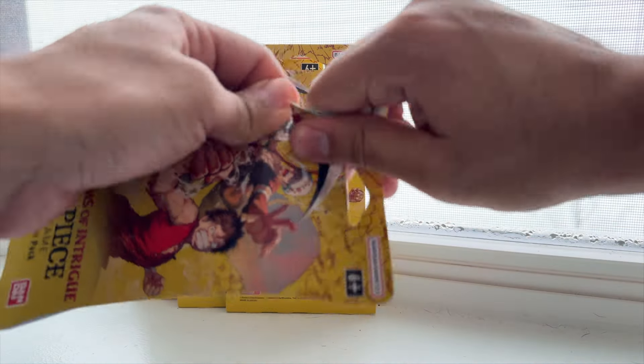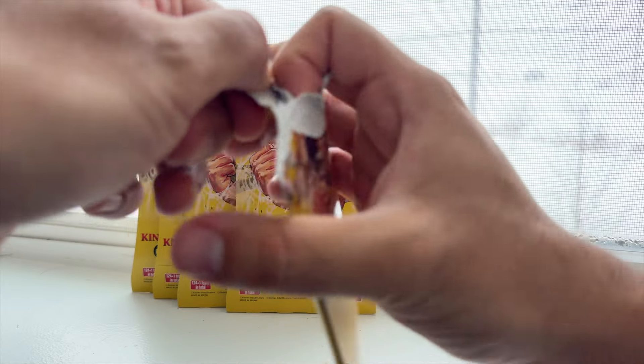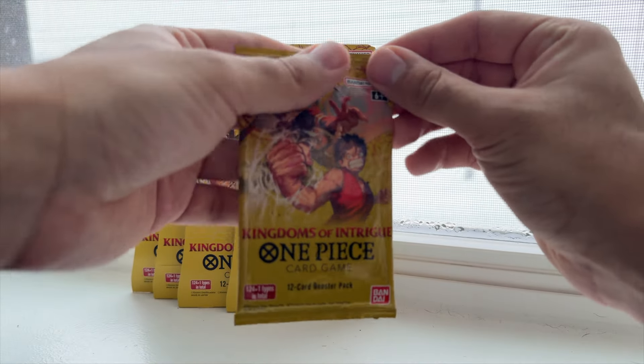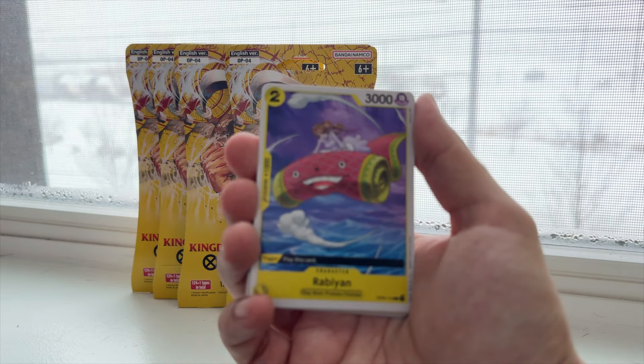After seeing that disappointment of an alternate art, moving on to Kingdoms of Intrigue — OP04. As you can see, this is the most I have of any other pack. I've still been able to find some at Five Below; they definitely stock these, not sure if reprints or just leftover inventory. Truly probably one of the better sets to try and get — that manga Sabo goes insane.